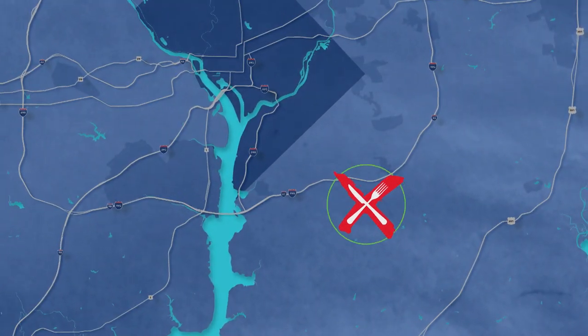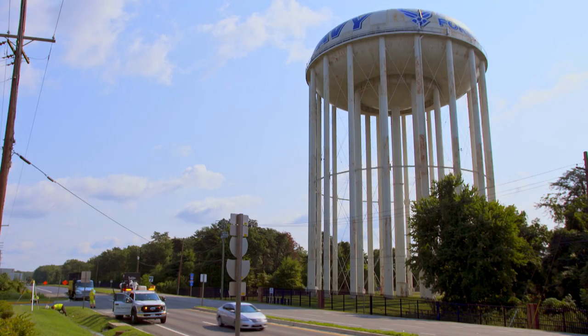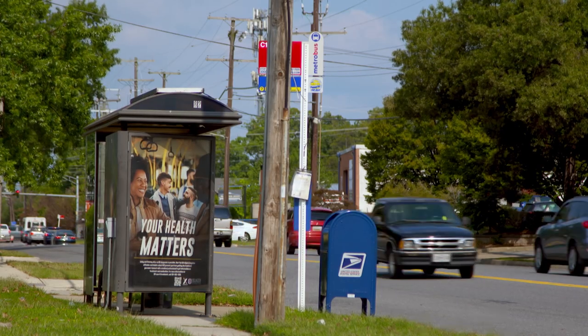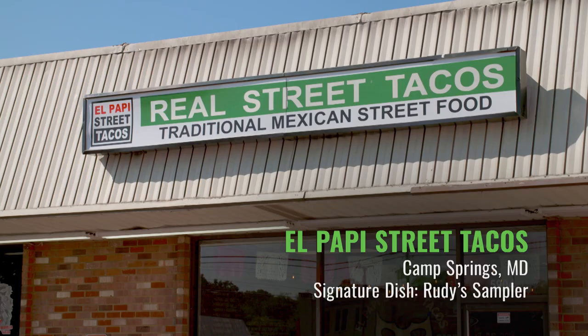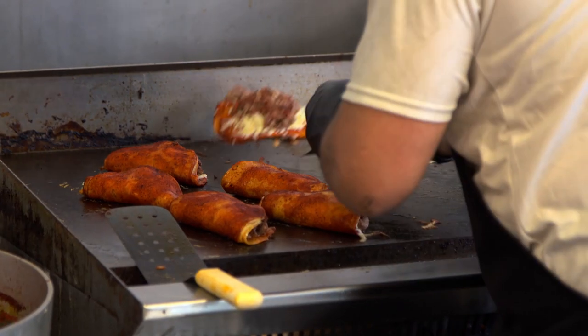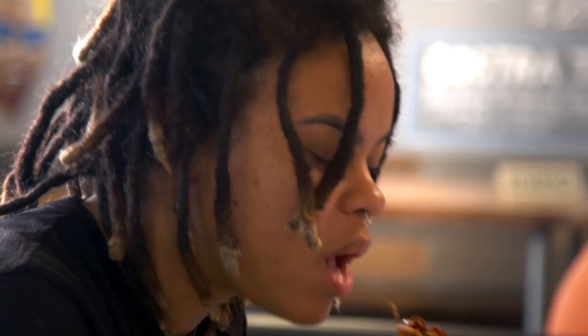My first stop on this Mexican voyage takes me to Camp Springs, Maryland, a small community just down the road from Andrews Air Force Base. I'm stopping at El Papi Street Tacos for birria — the stewed meat tacos with a consommé dipping sauce, which has become a social media sensation.